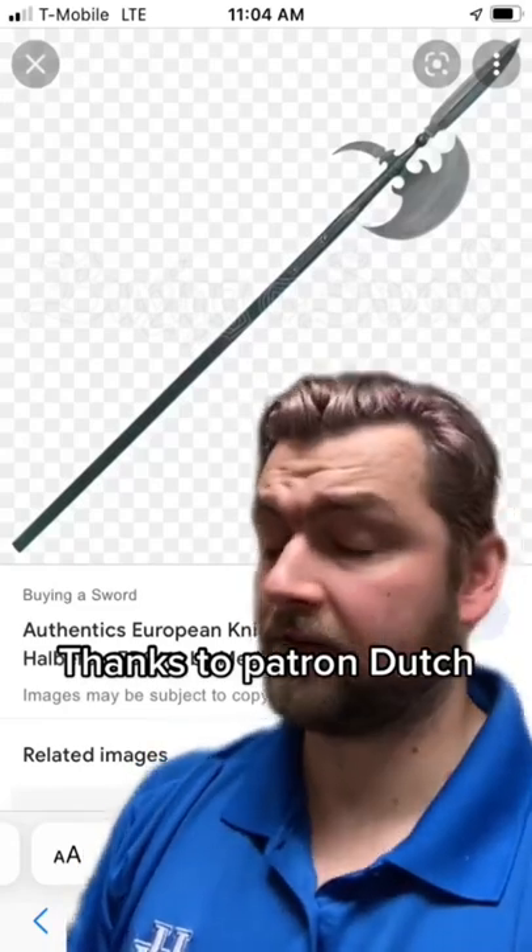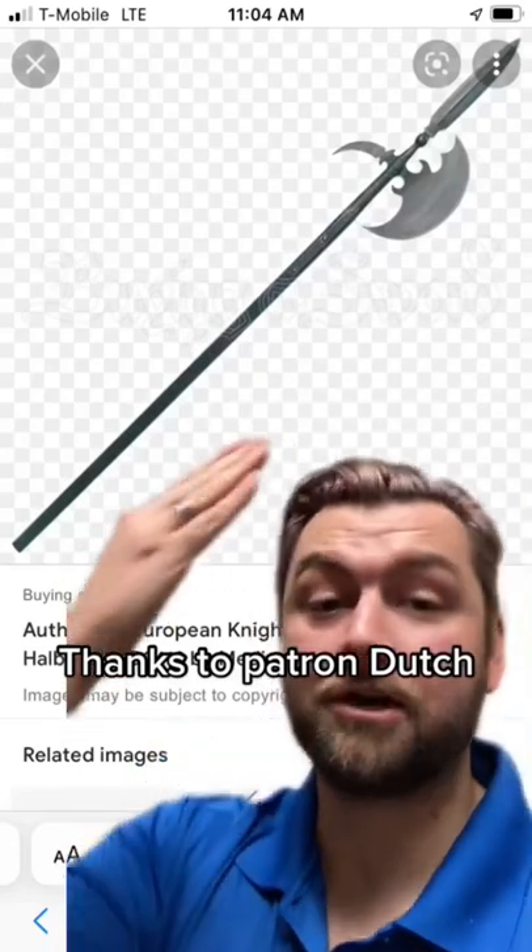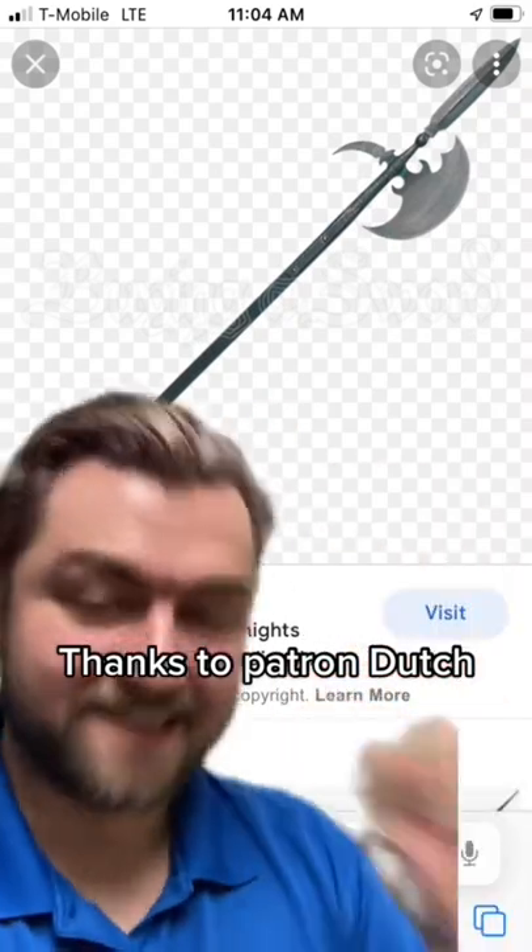One of my patrons specifically asked me what my favorite weapon was, and if you didn't get it by the picture, it is the halberd. God damn it, I love this thing.